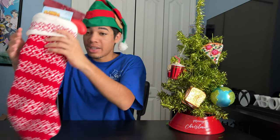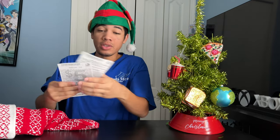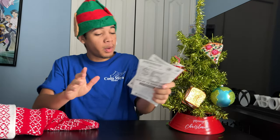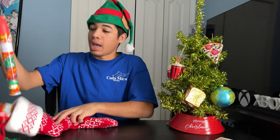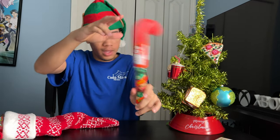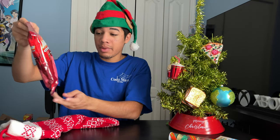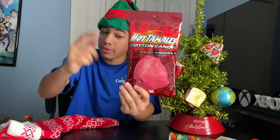Starting off with the stockings. You're never too old for stockings. Let's see what I got. I got two scratchers — hope I went big on those. I got a candy cane full of Reese's Pieces. I got a Hot Tamales Cotton Candy Fierce Cinnamon Flavor. I love Hot Tamales. Favorite candy.